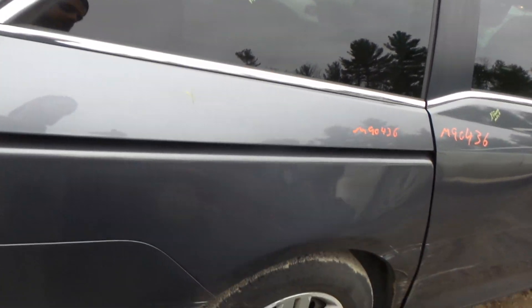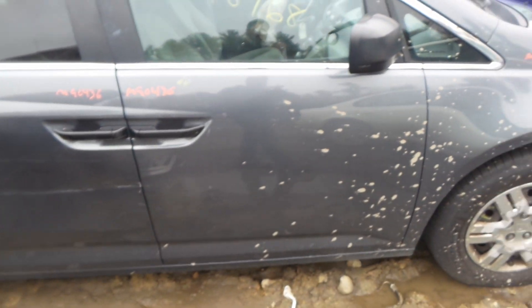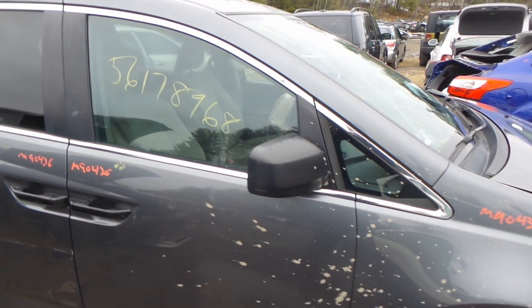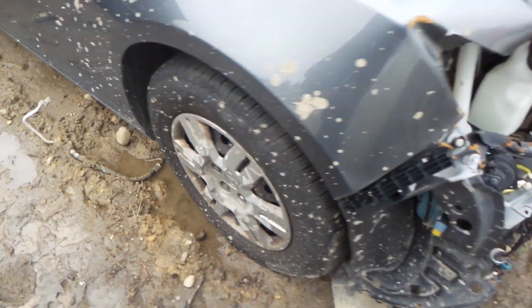We've got good quarter window glass in the right rear. The right sliding door is for parts — we've got good window glass and regulator. The front door is insurance quality. We've got a good black molded mirror on the right-hand side as well. We've got a good right front knee assembly, comes complete with control arm, spindle, and strut.